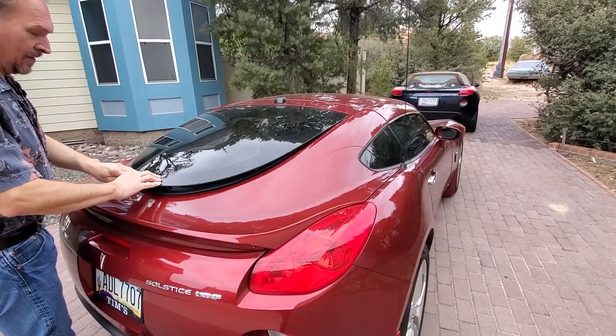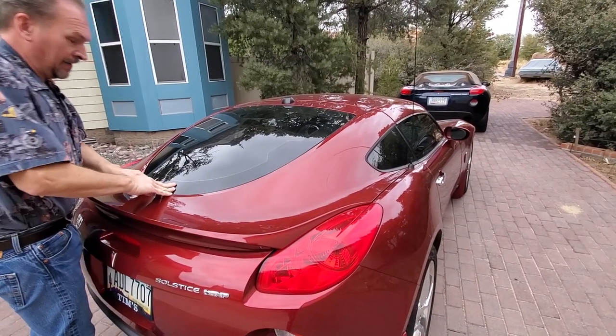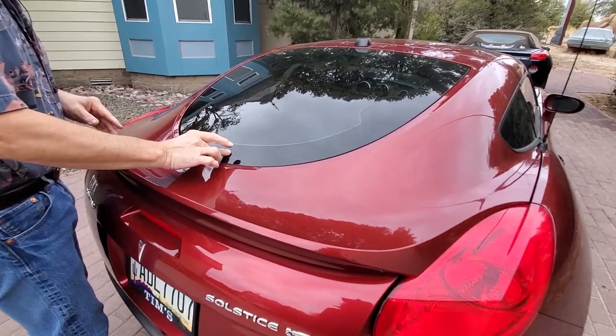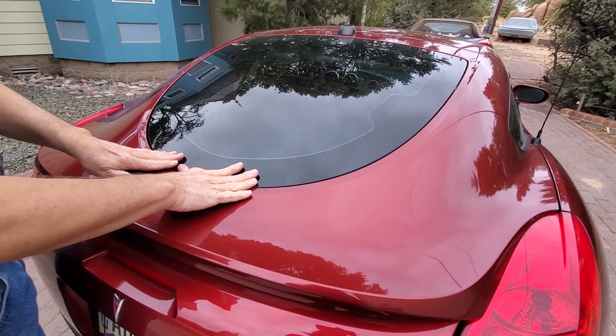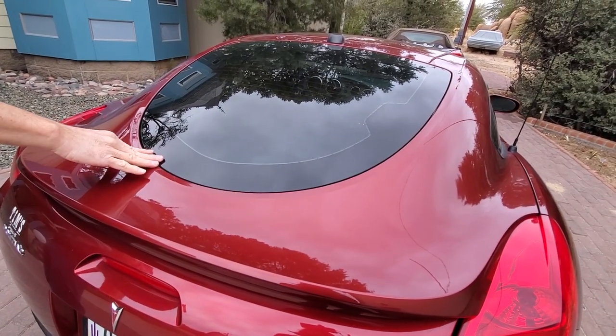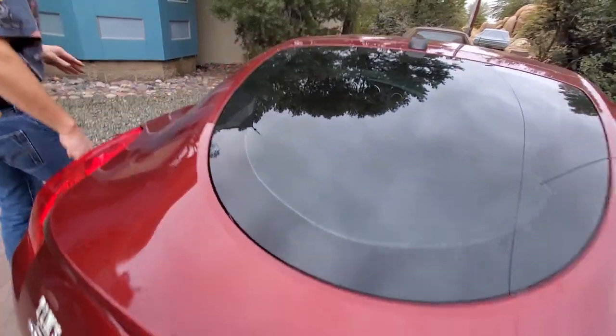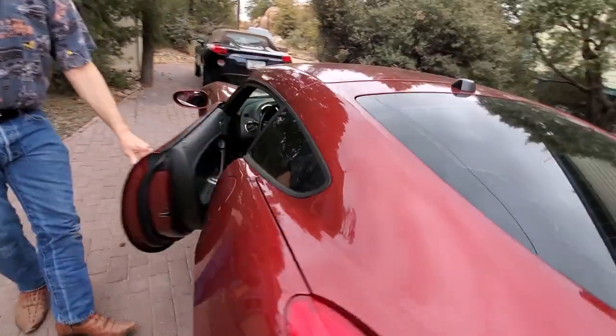When you close the back of the car, just bring it down and give it a nice little push, because your latch is actually attached to the glass — so you don't want to go slapping it down and hurting your beautiful piece of shield glass. Now let's show you a couple more storage spots on this car that people don't think about.